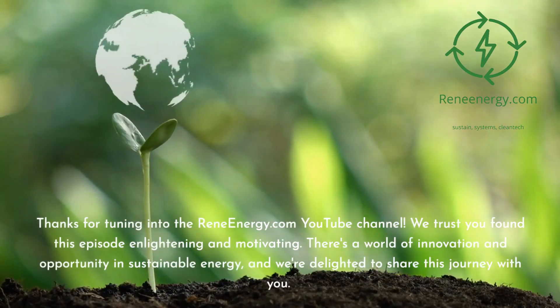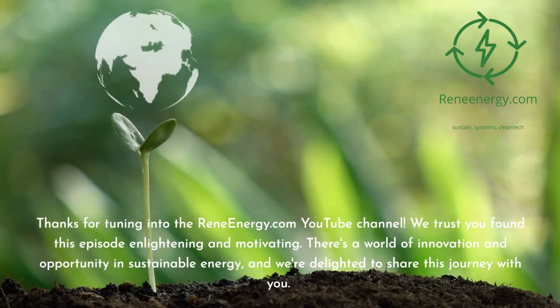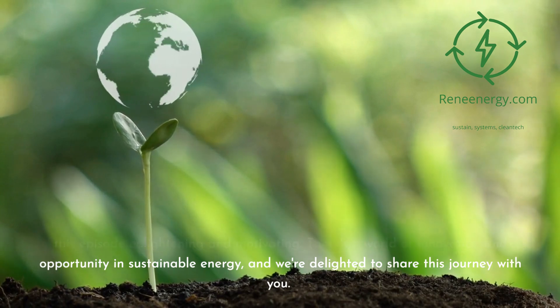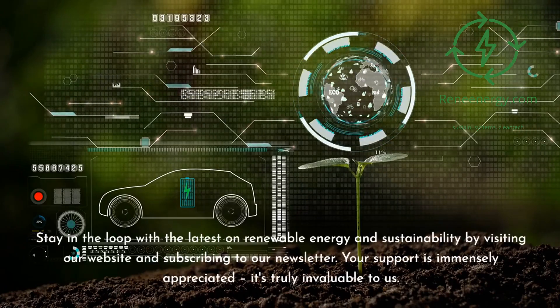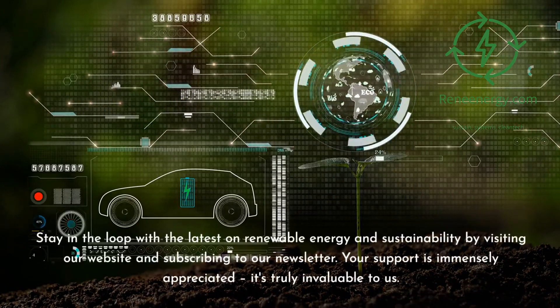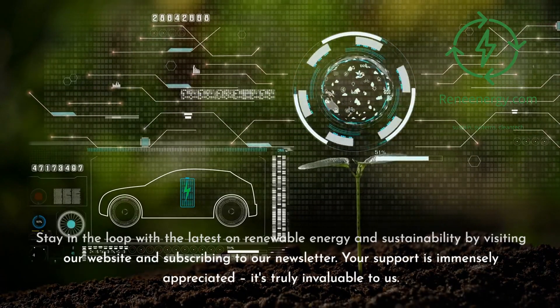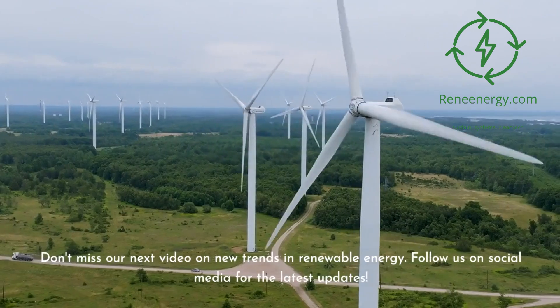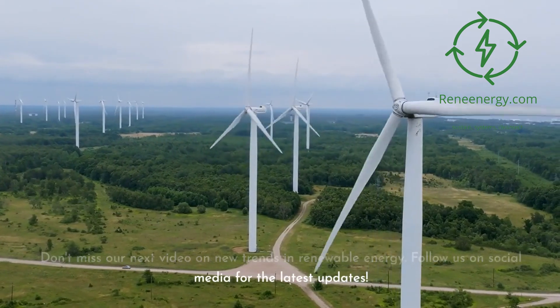Thanks for tuning in to the ReneEnergy.com YouTube channel. We trust you found this episode enlightening and motivating. There's a world of innovation and opportunity in sustainable energy, and we're delighted to share this journey with you. Stay in the loop with the latest on renewable energy and sustainability by visiting our website and subscribing to our newsletter. Your support is immensely appreciated — it's truly invaluable to us. Don't miss our next video on new trends in renewable energy. Follow us on social media for the latest updates.